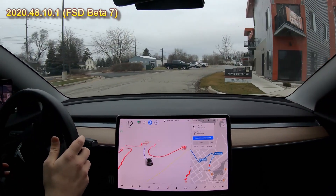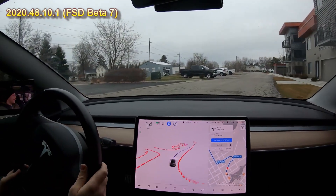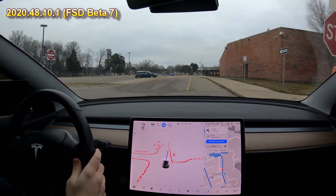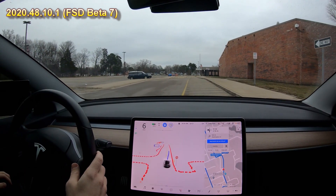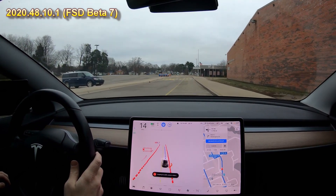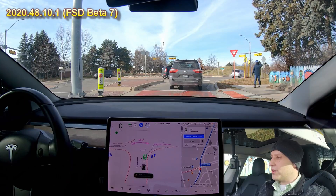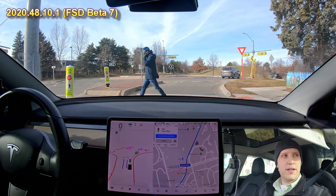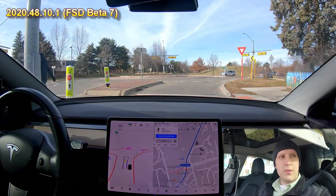I'm just letting it figure it out. There's nobody behind me, so yeah, obviously that was the wrong move. Stop sign in a parking lot — no stop line, doing a good job there. But then it thinks this is the lane line, so that's not correct. This guy's coming across the crosswalk — the car is moving forward and I'm going to hit the brake because I don't want to make him uncomfortable.